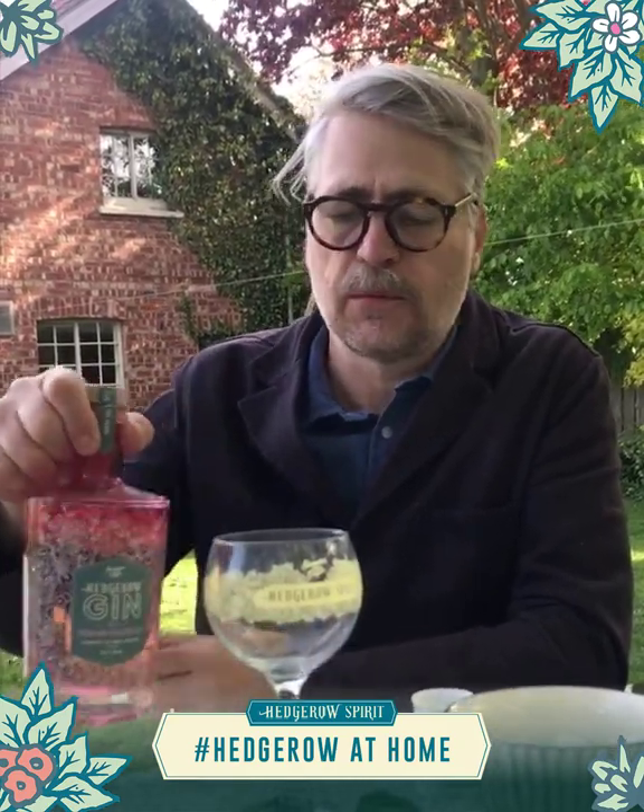Hi, it's Joff, here at home as part of our Hedgerow at Home evening. Tonight we've got Hedgerow Gin with Rhubarb and Raspberry. Fantastic product.